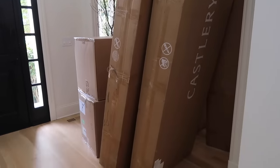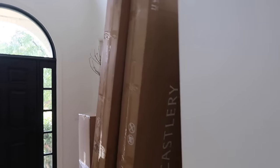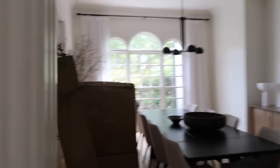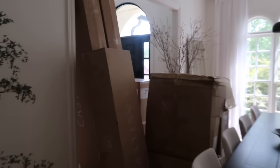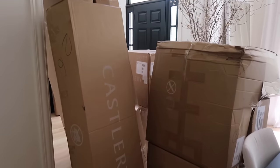You guys, this delivery just arrived and I am so excited to share it with you. There are quite a few boxes that I'm about to open and share with you — kind of like a little room transformation. We are doing a guest bedroom makeover and I already have everything picked out and ready to go.